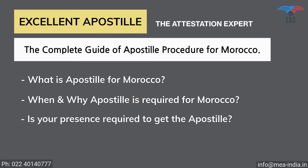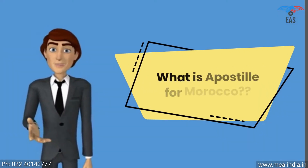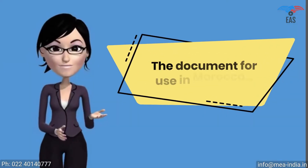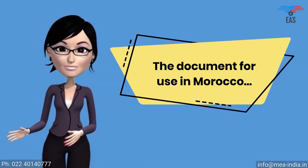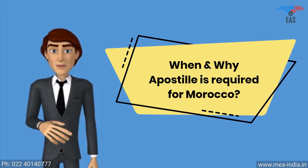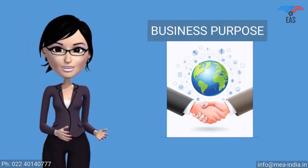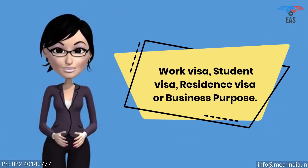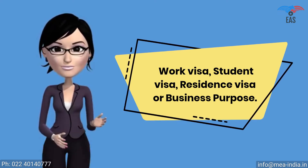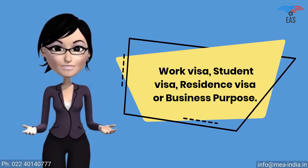Key questions answered include: is your presence required to get the apostille of the documents, and whether you will need apostille or attestation with or without translation. The apostille stamp is required for a work visa, student visa, residence visa, or business purposes. It shows that you are a genuine person or company visiting or doing business in Morocco with genuine purpose.